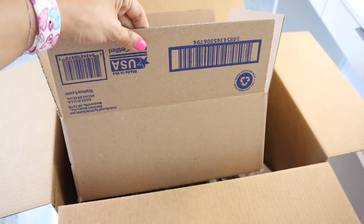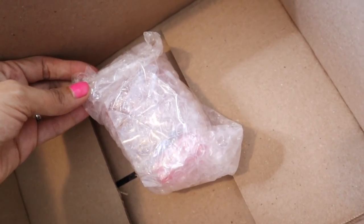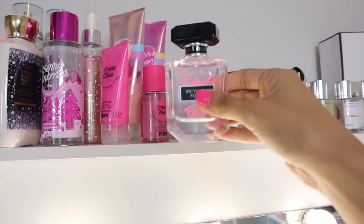I decided to use the Walmart extra small boxes for my perfume, and of course I had to wrap them in bubble wrap. There's actually a lot more to wrap. I put my favorites up here, and of course I want to keep one out for everyday use and one for vacation.